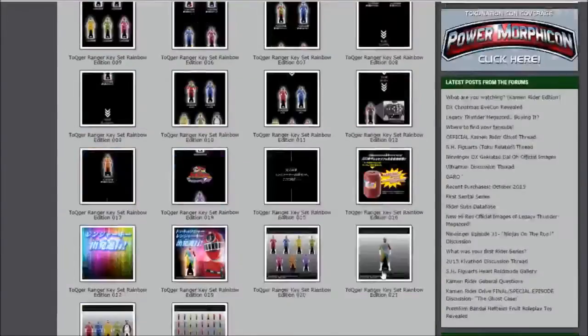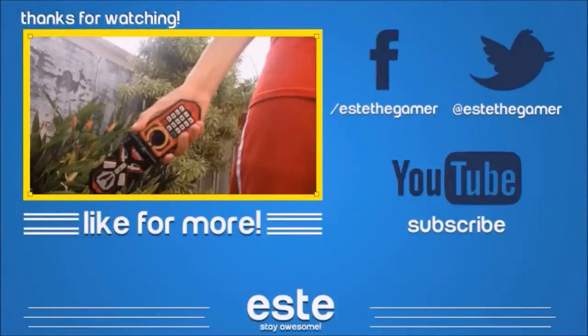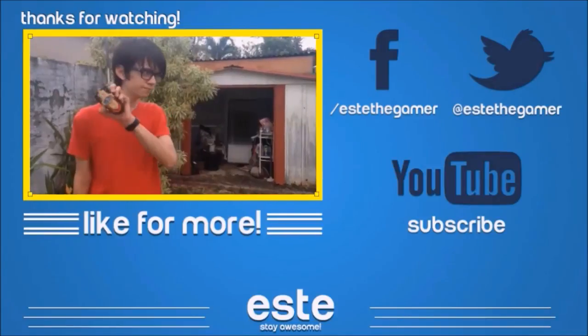So tell me guys in the comments below — will you be getting the Toqger Rainbow Edition set? I think Bandai went a little overboard adding every single Toqger variant possible. If they did this they might as well do every combo for Kamen Rider OOO. But that is it for today on Toku news — leave a like for more, and I'll probably talk some more Toku later. Stay Toku everybody!